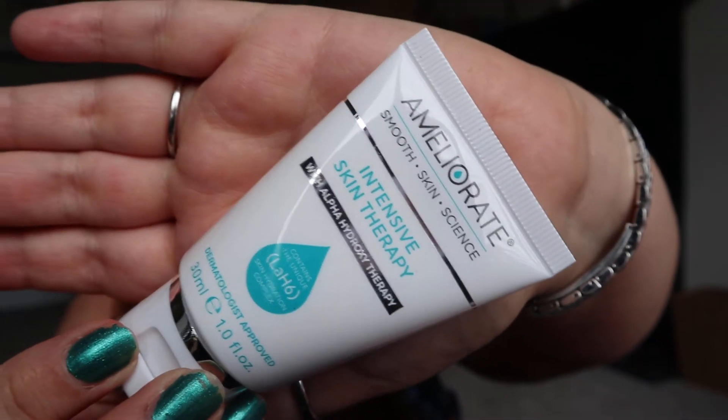Next product. I believe I've had this in a Look Fantastic box once before. It's by a brand called Ameliorate — Smooth Skin Science Intensive Skin Therapy. Basically it seems to be like a multi-purpose balm, a moisturising skin balm. So if you get dry patches of skin on your elbows, your knees, just wherever you get dry skin, you put this on and it's supposed to make it more moisturised and nourished and help make the skin more smooth and soft. Basically it's like a balm moisturiser, particularly for dry skin. You're not supposed to use it all over your face or all over your body, just literally where you get dry patches, which for me would be my elbows, my knees, and my ankles. I don't really get loads of dry skin to be honest, so I'm not sure whether I'm going to keep this — I'll probably put it in a giveaway.